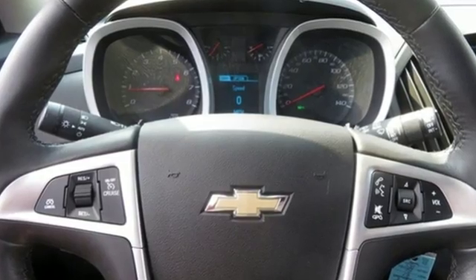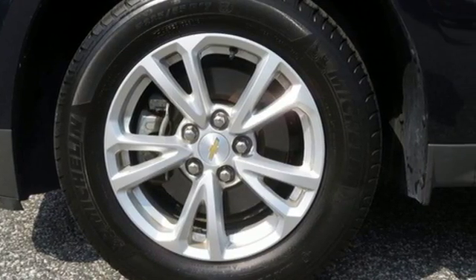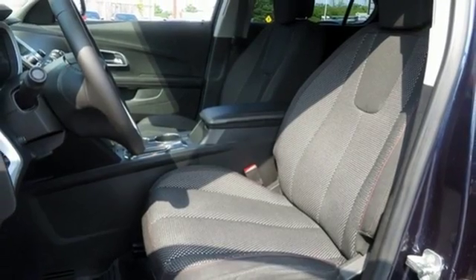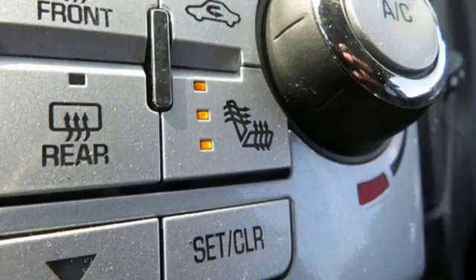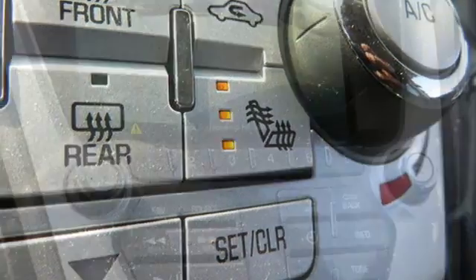Front heated bucket seats, Wi-Fi hotspot, manual tilting steering column, automatic transmission, aluminum wheels, gas pressurized shocks, and inline four-cylinder engine.